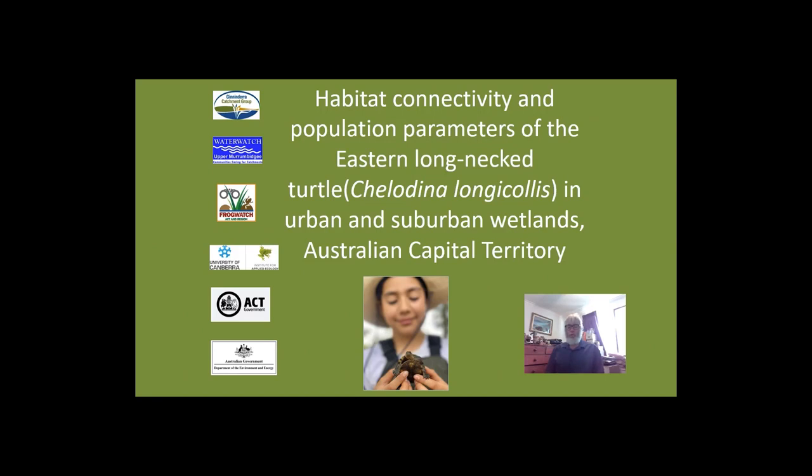Hi, I'm Rod Eubrine, Citizen Science Data Analyst with the ACT Government. Today I'm presenting on habitat connectivity and population parameters of the Eastern Long-Neck Turtle in urban and suburban wetlands in the Australian Capital Territory.